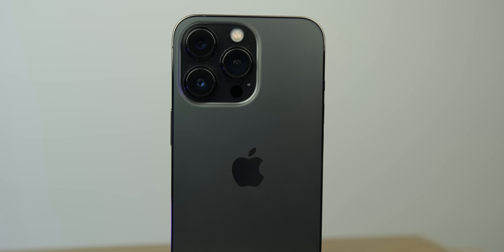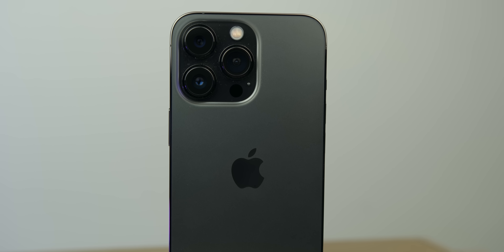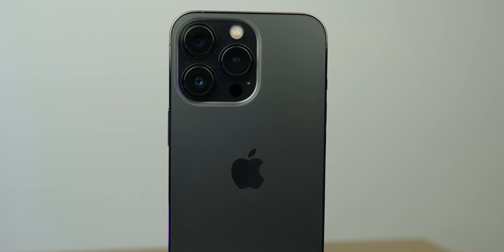If you can find a deal, this frankly is the best value iPhone you can buy right now. The fact that I was seeing this for $600 is insane.